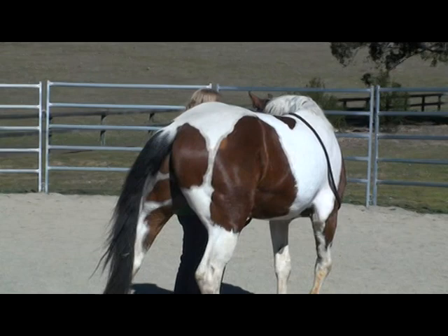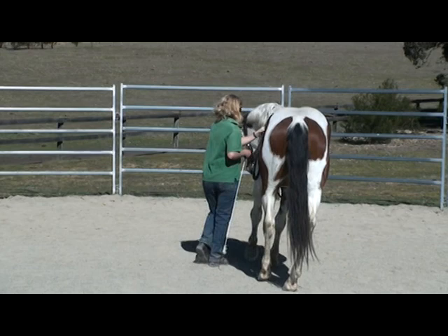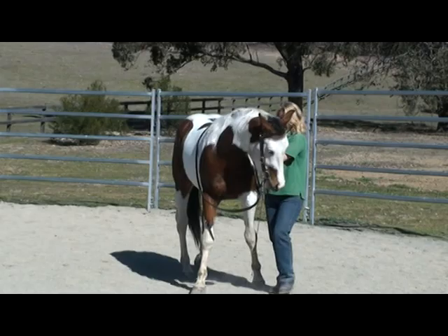This is the first in a series of two DVDs of Give to the Bit. Here Harry is demonstrating a little bit of the shoulder control that you'll see in the second DVD.